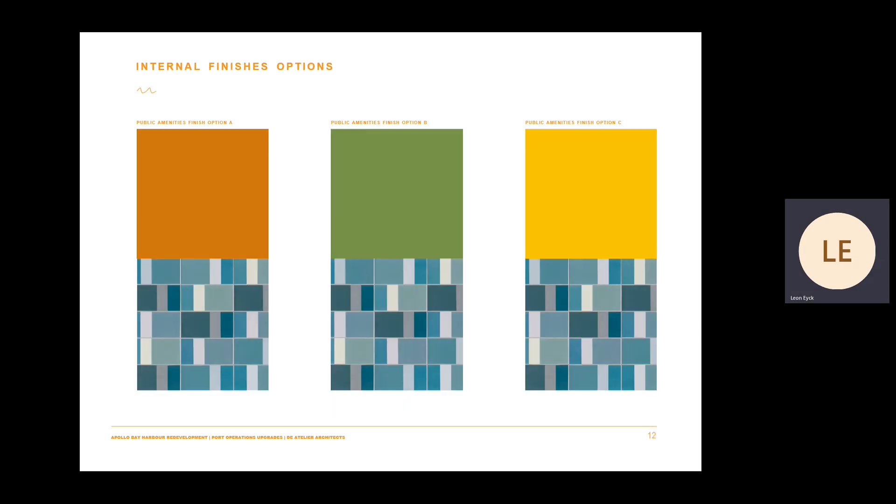Finally, as part of this presentation, we are providing an opportunity to the public to let us know your opinion of the preferred internal finishes for the public amenities area. These images represent the internal partition colour options and wall tiling proposed. We encourage you to go on the Apollo Bay Harbour development website and complete the survey and provide your opinion as to your preferred option. We would like to thank you for your interest in the Apollo Bay Harbour redevelopment and in particular the design of the port operations depot prepared by D'Italia Architects.